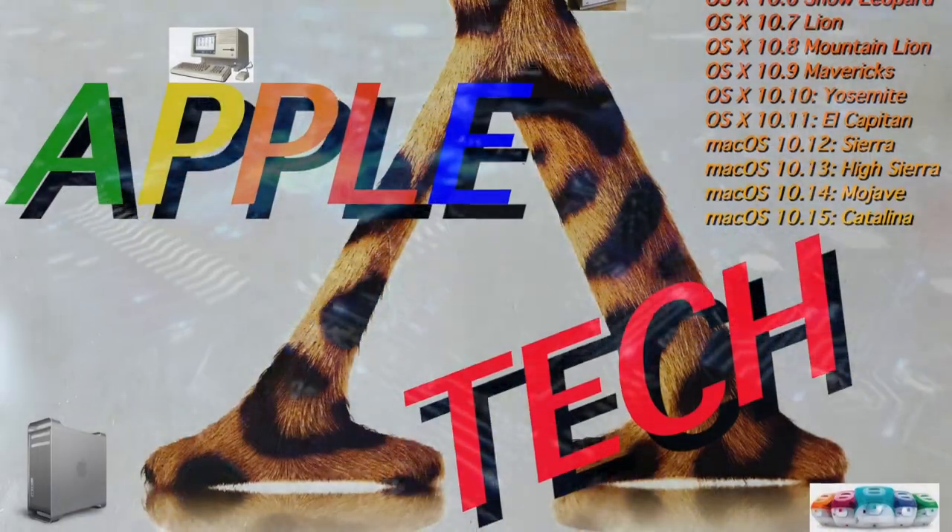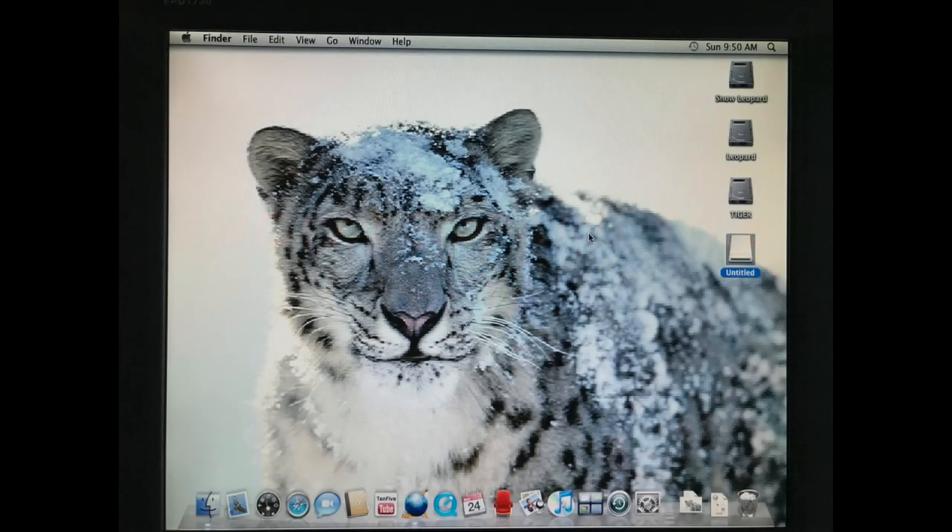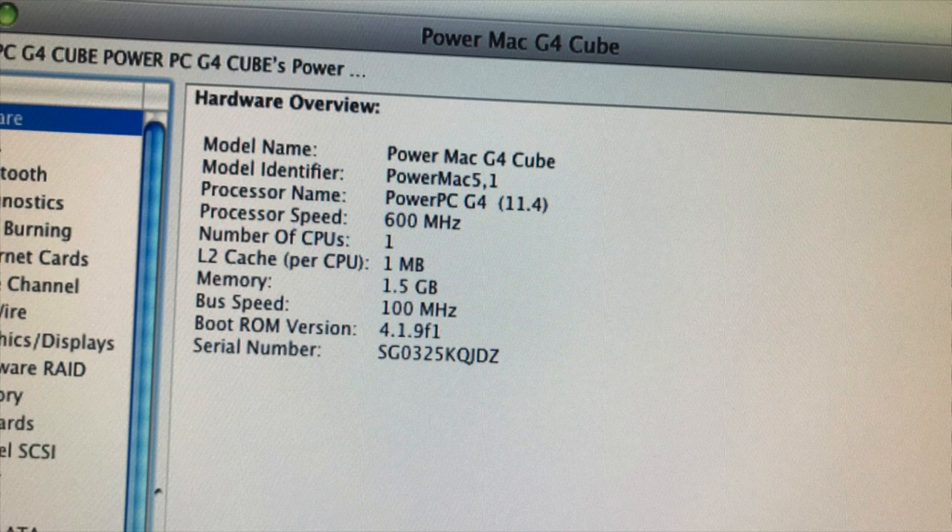My sensors indicate a new episode of Dave's Vintage Apple Tech has just been uploaded. You can see the hardware overview of the G4 Cube.